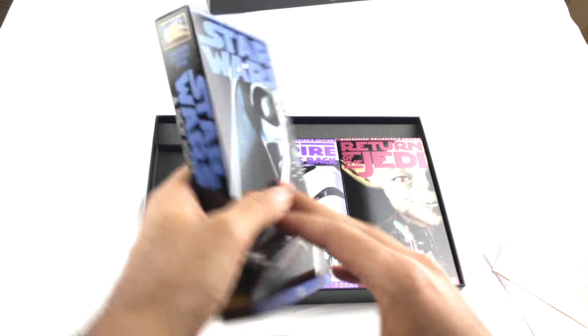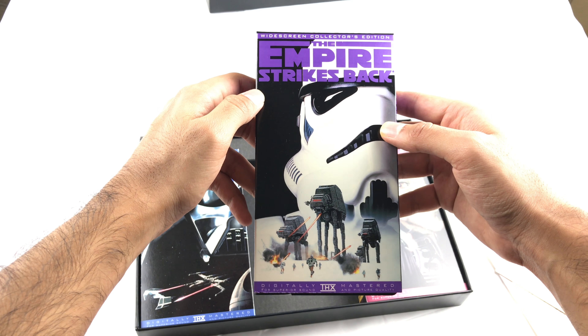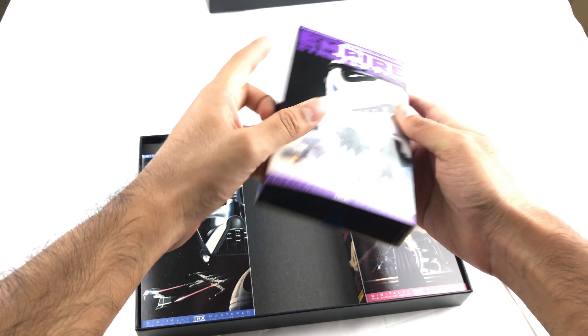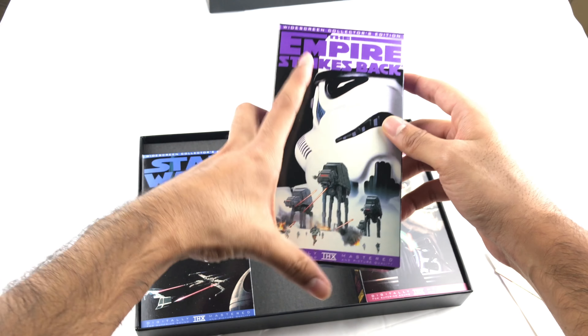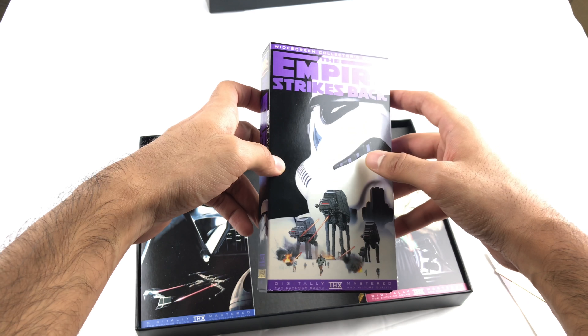1995. I picked it up because the VHS tapes in here were pretty much sealed. It even has the coupons — 'Two scoops of raisins in every package of Kellogg's Raisin Bran.' Alright, cool.